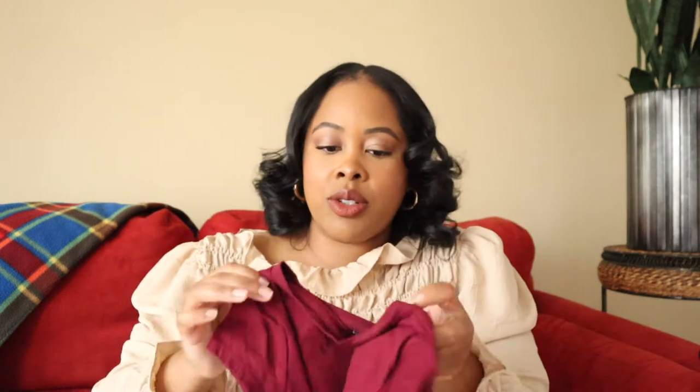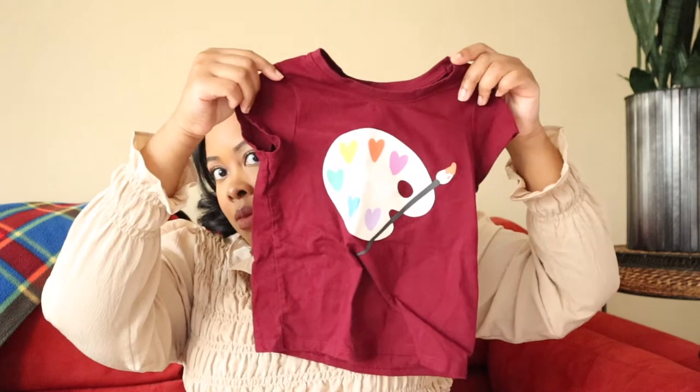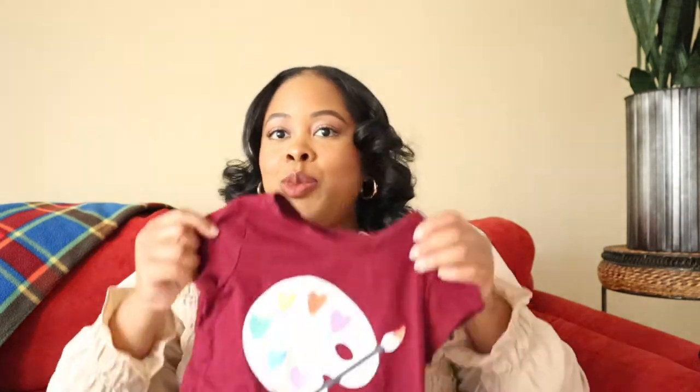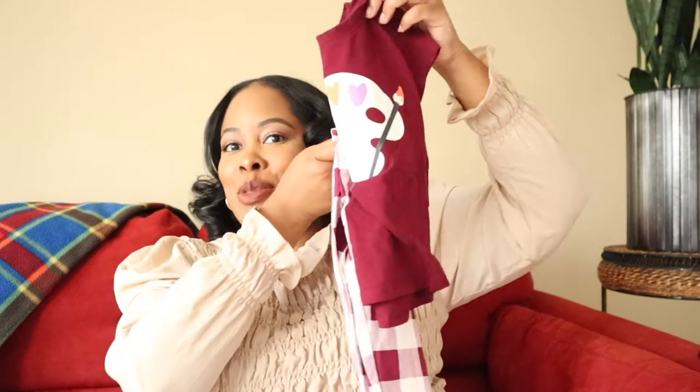I also got this cute little top to go with it — it has a little paint palette on it because we love art over here. I just think that would be super cute for the fall.